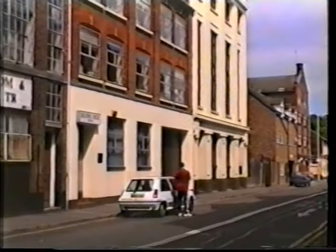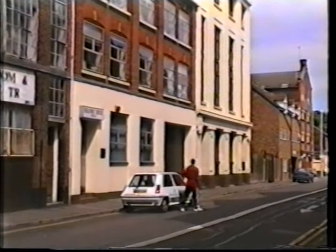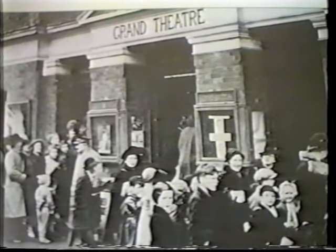In Waller Street was the Grand Theatre, long since gone. I was often taken by father to see stage shows here. Seats in the gallery, one shilling.